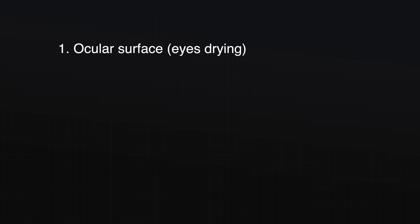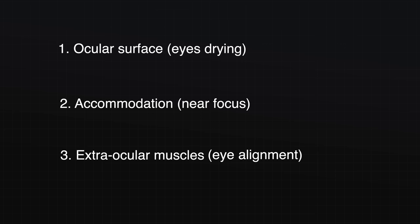The three mechanisms are: one, the ocular surface; two, accommodation; and three, the extraocular muscles. If you could drop a like on this video so that other people can see it too, and consider subscribing — it's free and it helps me make more videos like this.